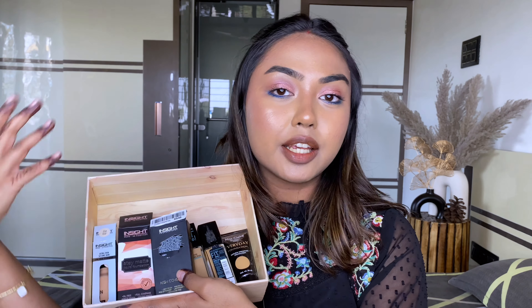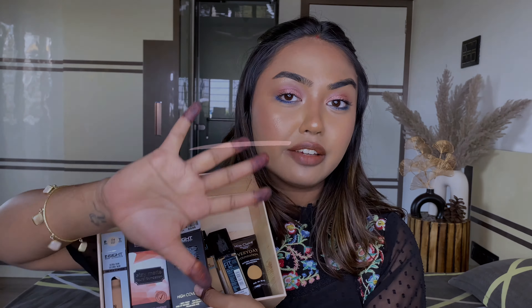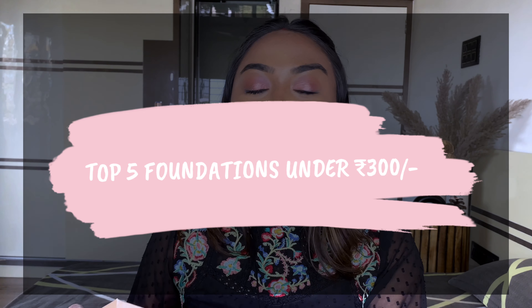Welcome back to the Trend Diaries! I'm Nadhi, and I'm back with another hot topic. If you love affordable makeup like me, you'll love this video. Today I'll be sharing my top five favorite foundations under rupees 300, which is a super affordable budget. These are some really good finds I've collected over time, and you'll definitely enjoy them without wasting your money.